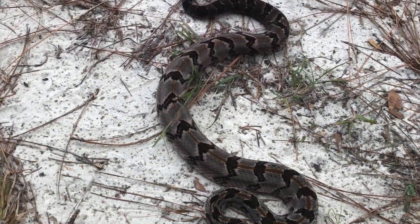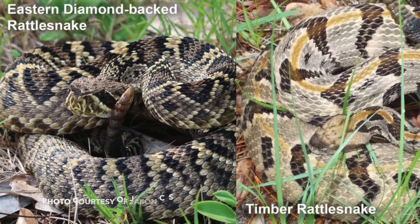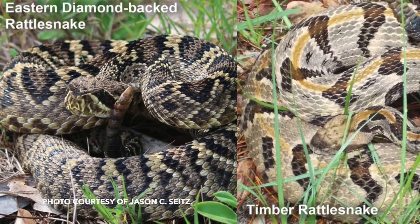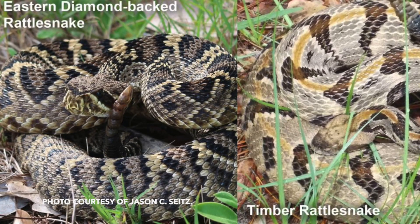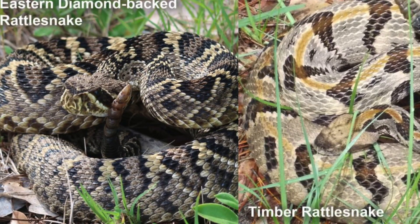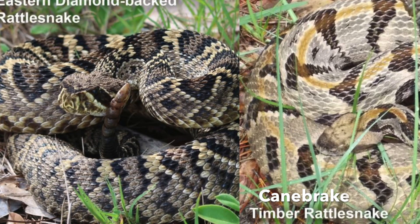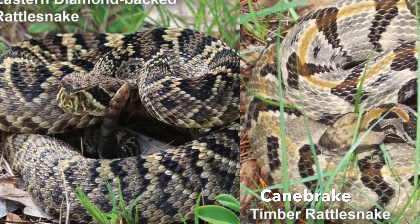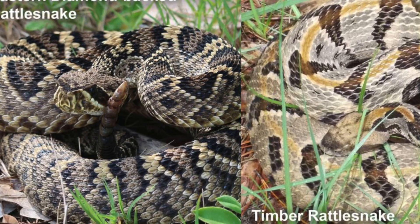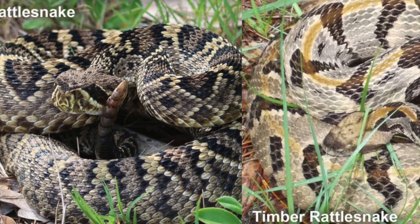For comparison with other species: the eastern diamondback rattlesnake has a row of large dark diamonds with brown centers and cream borders down its back. The large and thick head is distinct from the neck and has a light-bordered dark stripe running diagonally through each eye. This is the only other rattlesnake with which the canebrake rattlesnake might be confused in Florida.